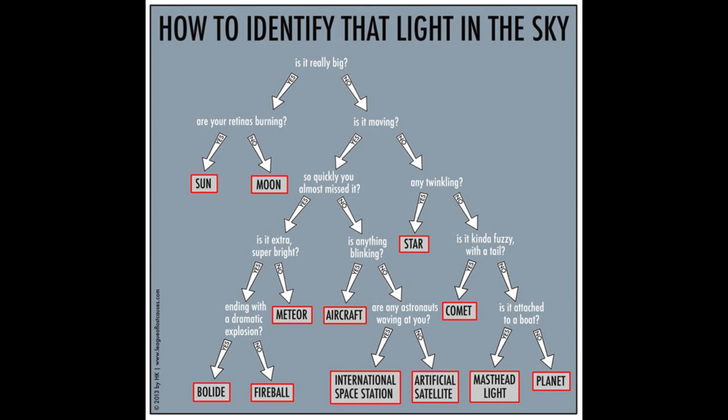You start at the top and decide you see something in the sky — some kind of light — and is it big or not? Well, if it's really big, there are really only two big objects in the sky, which would be the sun or the moon. The next question is whether your retinas are burning. So if it's really painful to look at, that's the sun. Otherwise, it's the moon.